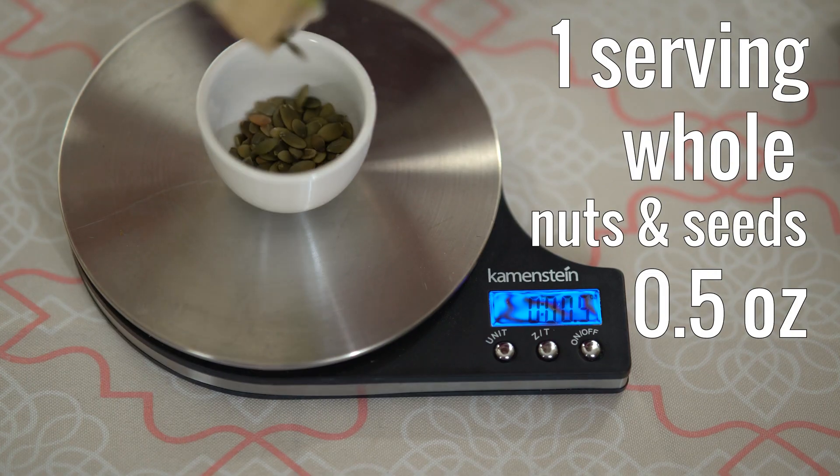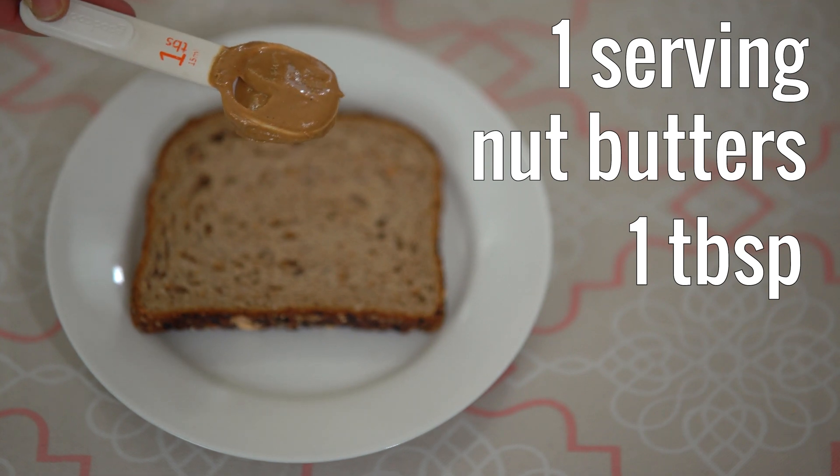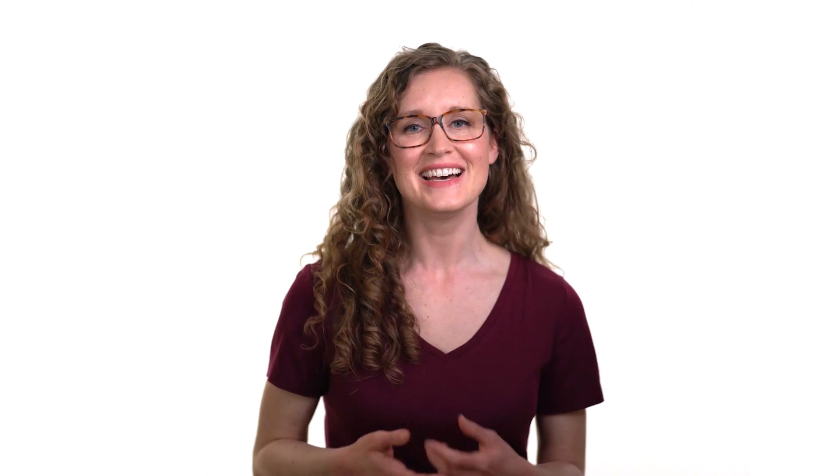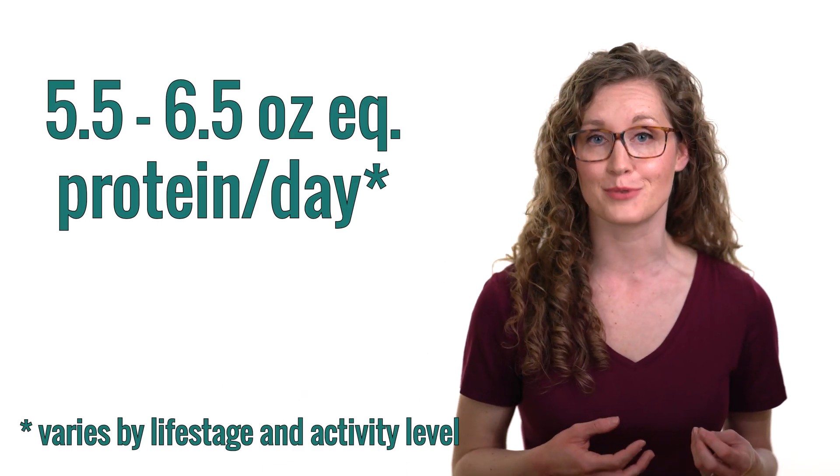The serving size of nuts and seeds depends on whether you're consuming them whole or ground up into a paste. One serving of whole nuts or seeds is equal to half an ounce. One serving of nut butters is equal to one tablespoon. The Dietary Guidelines for Americans recommends that adults eat 5.5 to 6.5 ounce equivalents of protein per day.